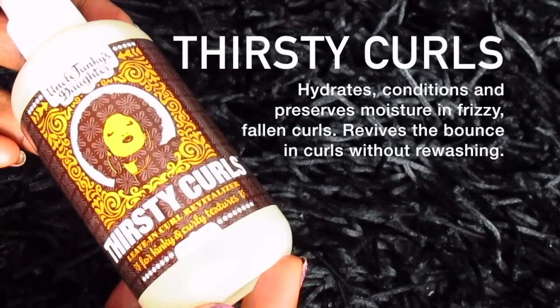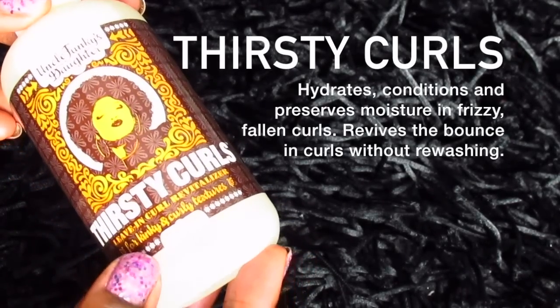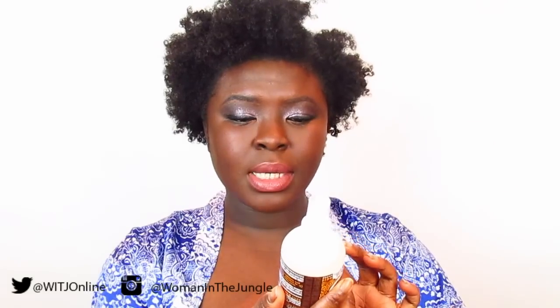The next product is called Thirsty Curls, a Leave-In Curl Revitalizer. It says to spray onto wet or dry curls to moisturize and define — excellent for day-after Curly Magic use. So this is kind of like a refresher spray, which is really good. I tend to normally start refreshing my hair on the third day onward, so this would be nice to add some moisture into the hair.